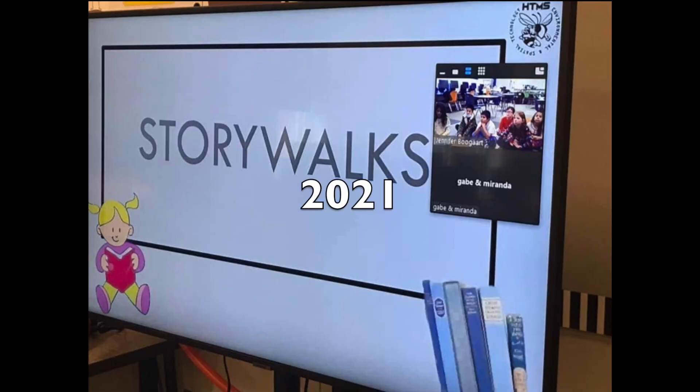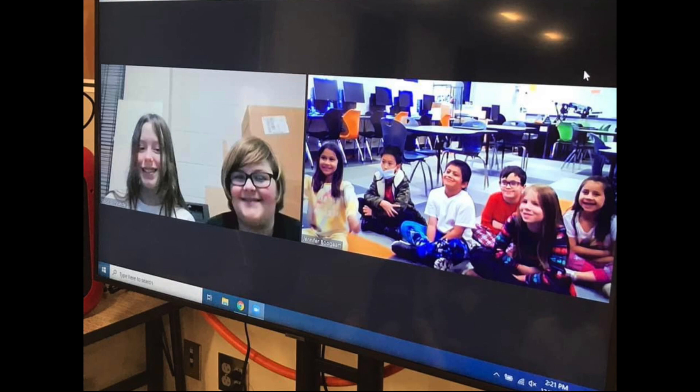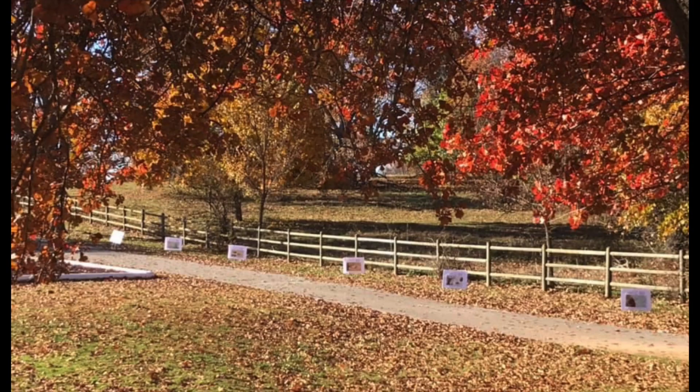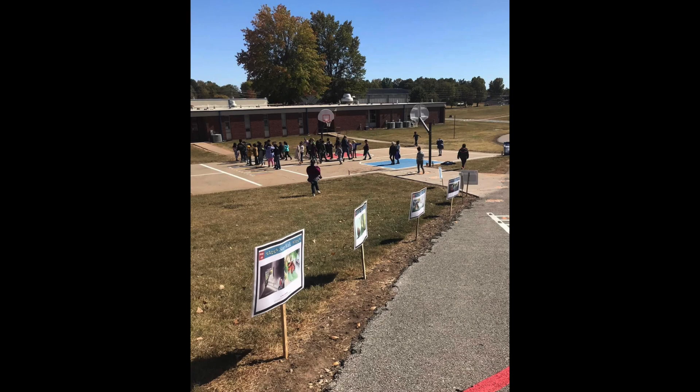This project started in 2021 with us learning about Story Walks from East students at Helen Tyson Middle School. We learned that only 28% of Arkansas's third graders are proficient in reading, and 40% of children in Arkansas are overweight or obese. A Story Walk addresses both of these problems because it is a fun activity that promotes literacy as well as physical activity.